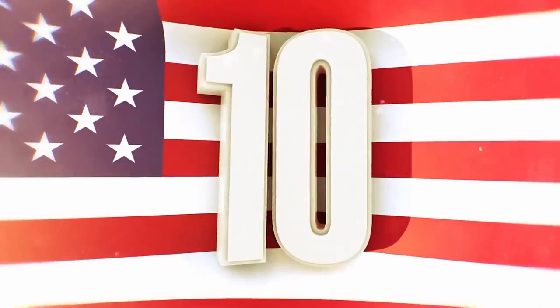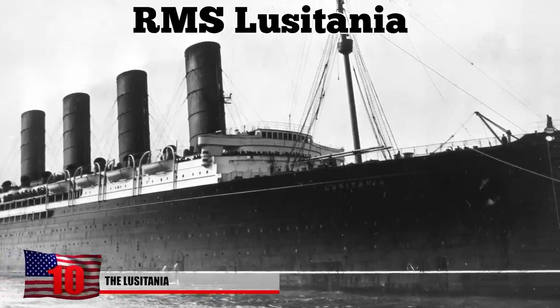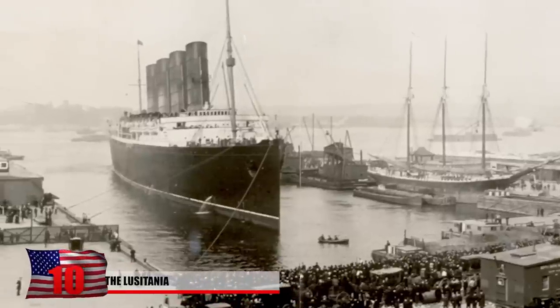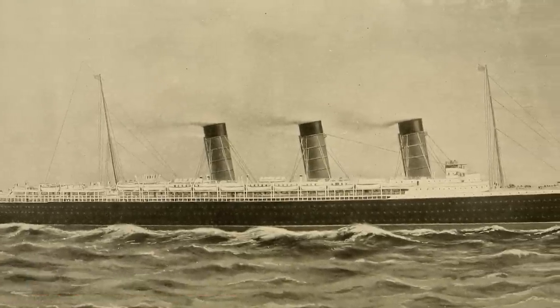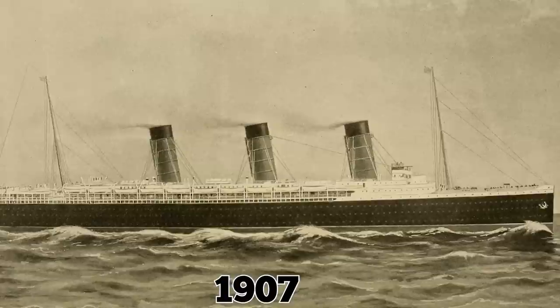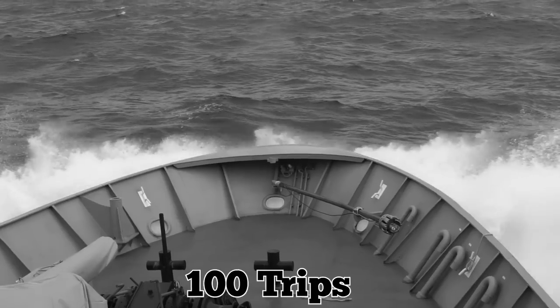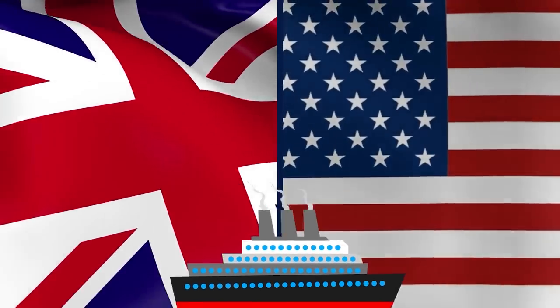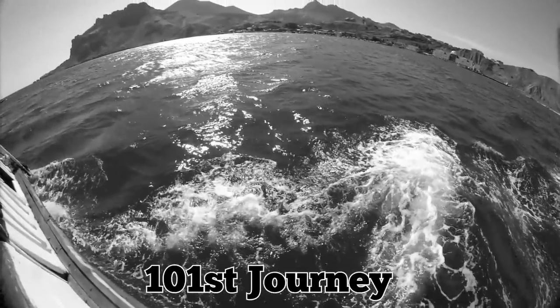Number 10: The Lusitania. If there's one ship that's played a pivotal role in a war, it's the RMS Lusitania. And surprisingly, the ship wasn't even made for fighting. The Lusitania was built as a passenger liner and first set sail in 1907. She was mainly used for transatlantic crossings and had over 100 trips between the UK and the United States under her belt. But something would stop her from completing her 101st journey.